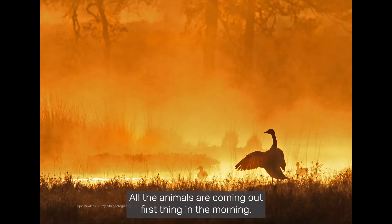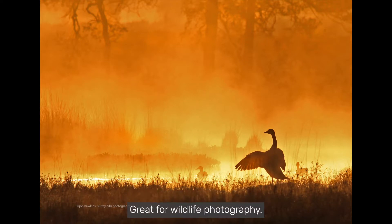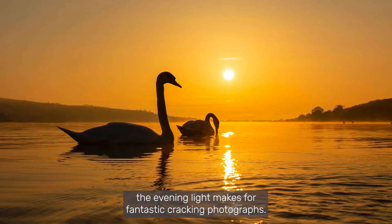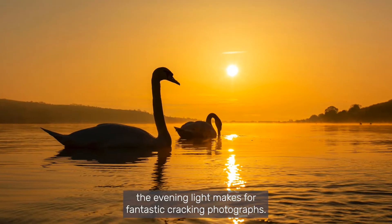All the animals are coming out first thing in the morning — great for wildlife photography. Same again the other end of the day, as the sun's going down, the evening light makes for fantastic, cracking photographs.